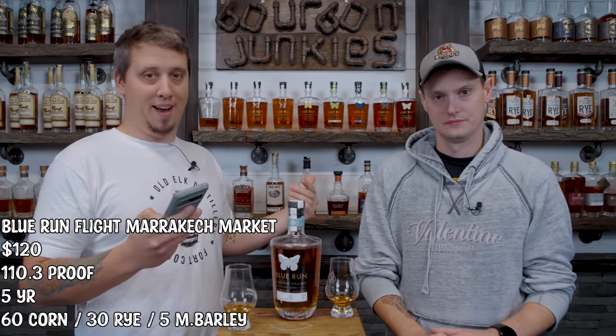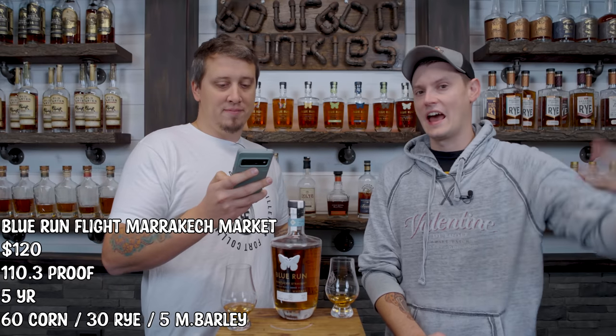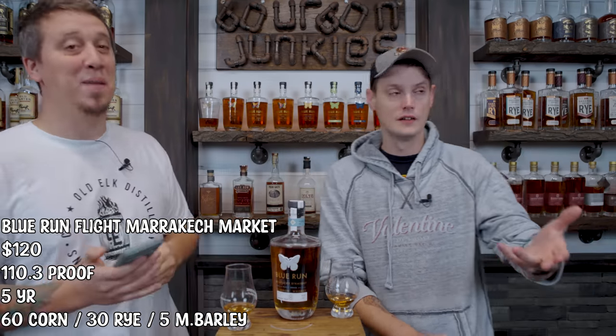750 ml, obviously. The proof varies by every flight, so if you get one of the Marrakech Market flights, it'll be the same, but if you get a different flight, it'll be different. Mash bill: 65 corn, 30 rye, 5 malted barley. That's a high rye. Yeast strain 927. This is how transparent we're being. Alligator char, number four. You'd have to go to Firm Solutions and ask what yeast 927 is — they'll tell you.